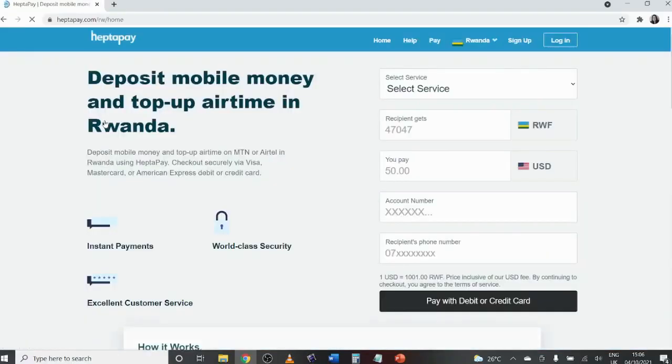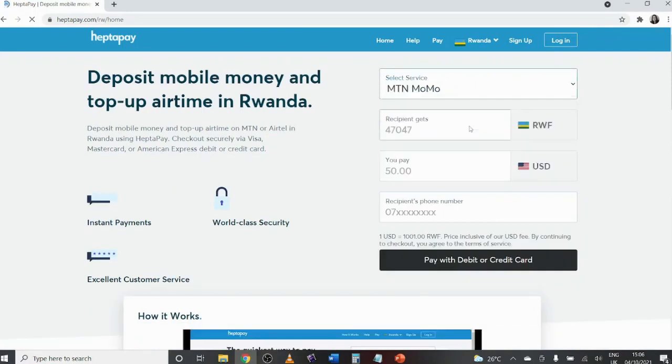The other service I use is called HectorPay, which is more of a local service. It lets you pay using a debit or credit card and send money directly to your mobile money account. I use it to move money from my Rwandan business account onto my MoMo account, because for some reason I can't connect my mobile money to my business account directly. I'll put links to both World Remit and HectorPay below — they're both simple, user-friendly, and solve a lot of problems for me.